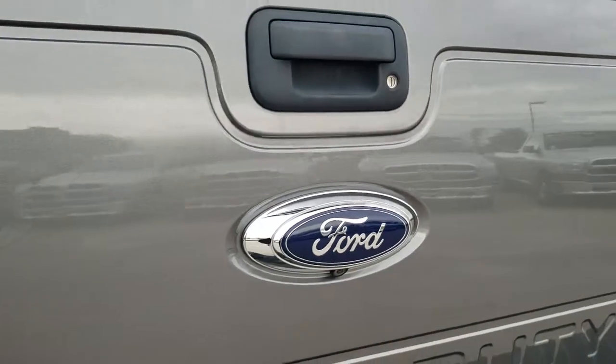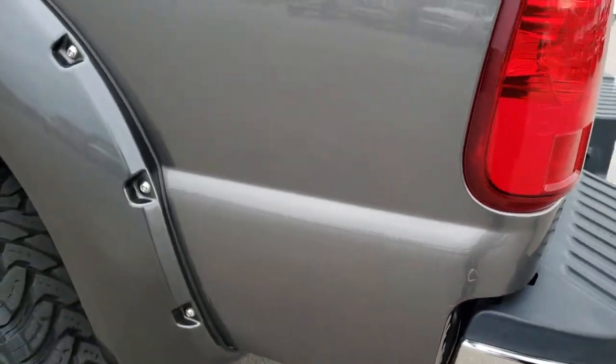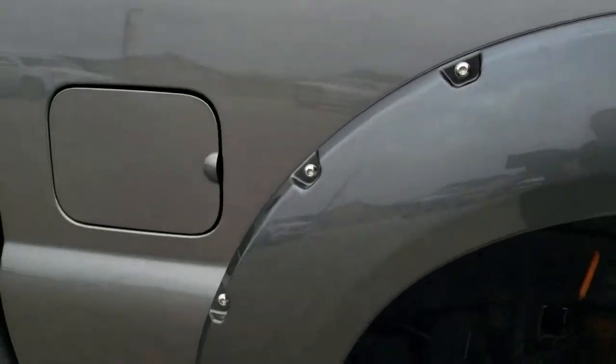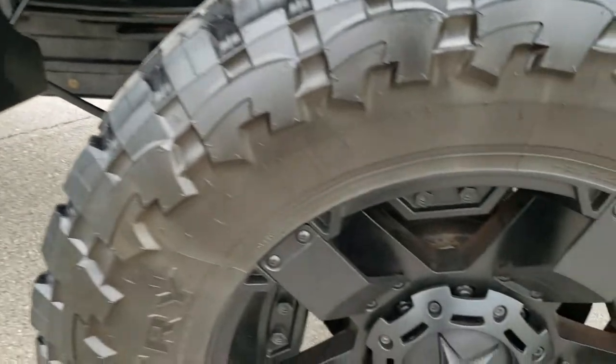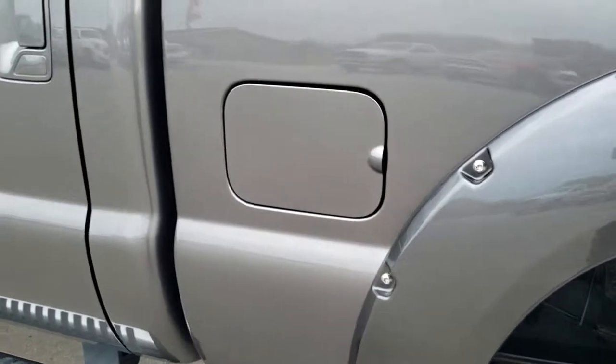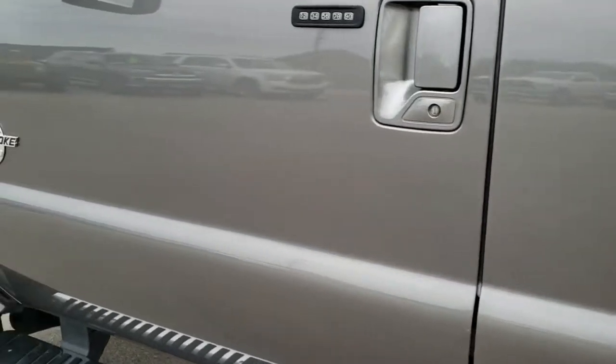It has the tailgate step assist right there as well. Tailgate's nice and easy to lift up. Down this side of the truck, just as clean as the passenger side. For full disclosure, this back rim is in excellent shape as well — very clean.